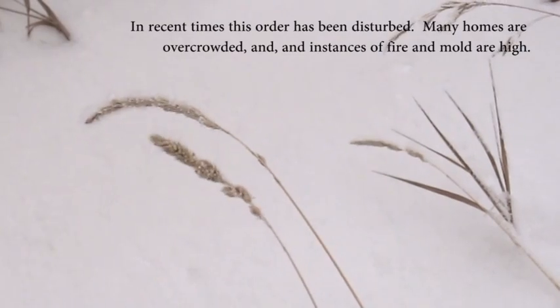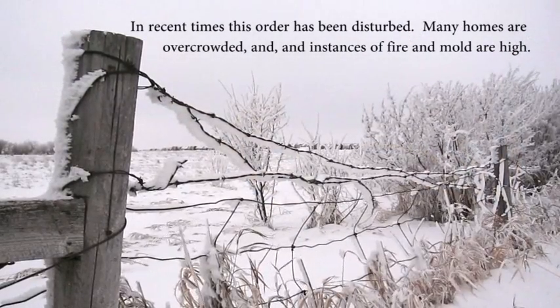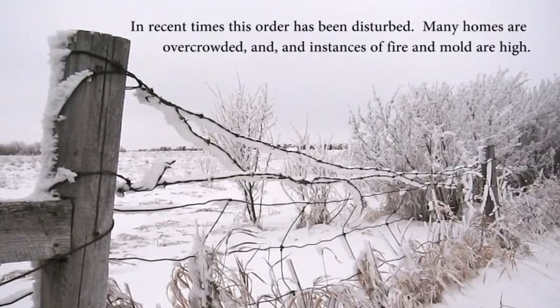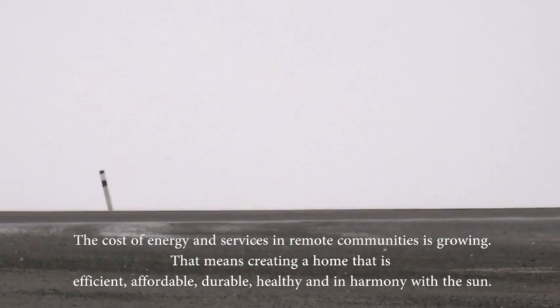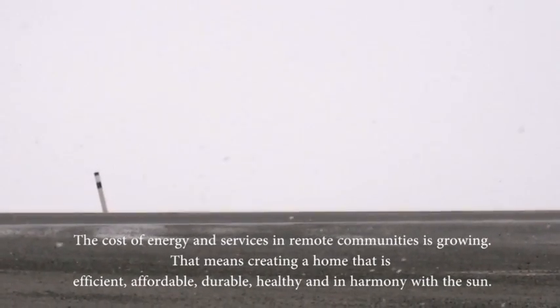In recent times this order has been disturbed. Many homes are overcrowded and instances of fire and mold are high. The cost of energy and services in remote communities is growing.